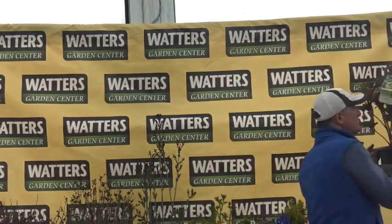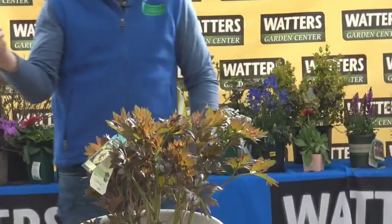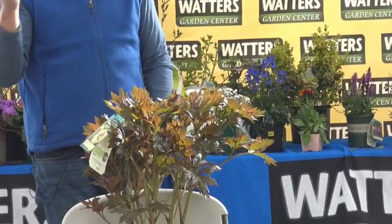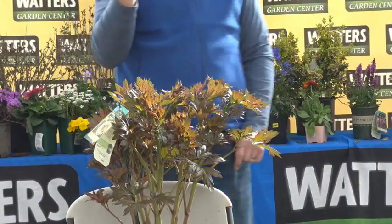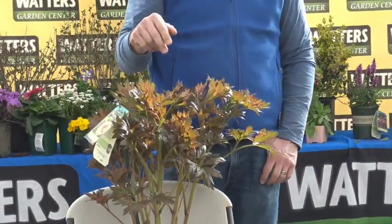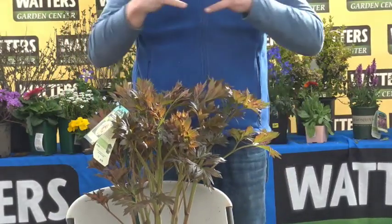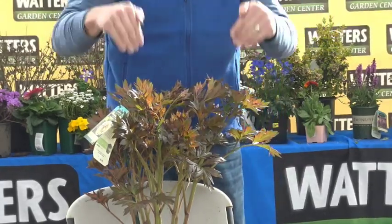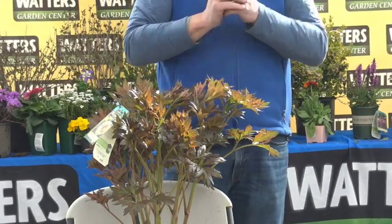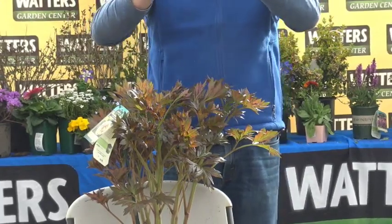Last week's class was on peonies — how to grow them. Peonies are super tough and take the same drip cycle as a lilac or a yucca. If you're going to kill a peony it will be from overwatering, so you really want good drainage. The same mounding technique I showed for planting a lilac works the same with a peony, and you get that great big flower in spring.